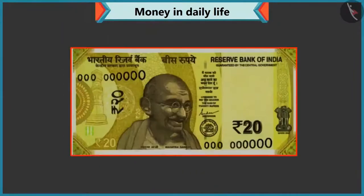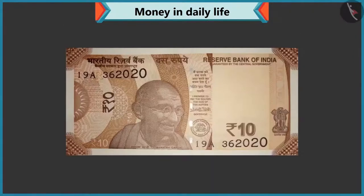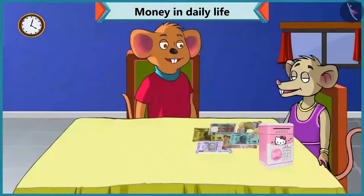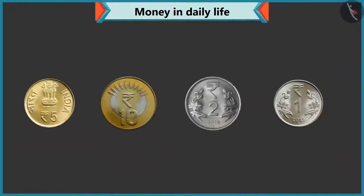Well done, Chi-Chi. Now tell me how much is the value of this note? Twenty is written on this note, so it is a twenty rupee note. Well done, Chi-Chi. Come, do we know the value of these coins? Are the values written on these coins too?